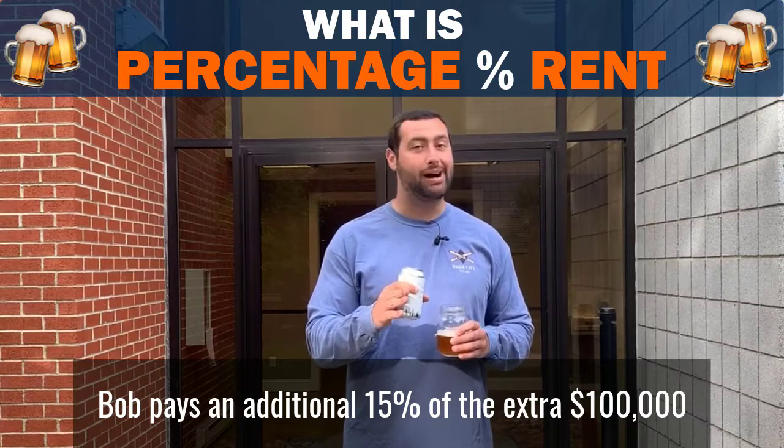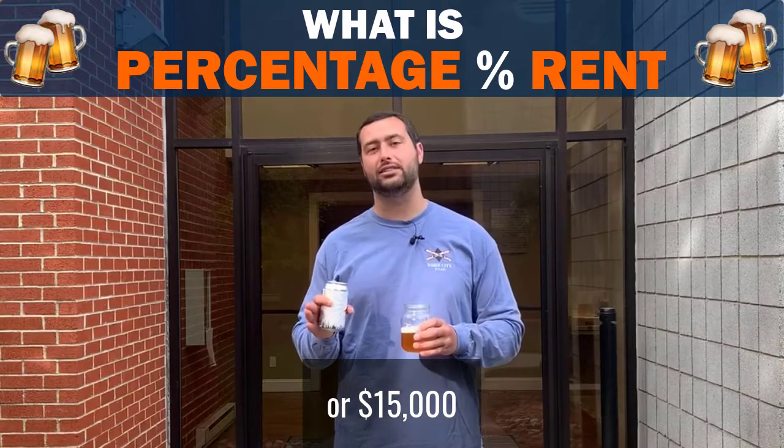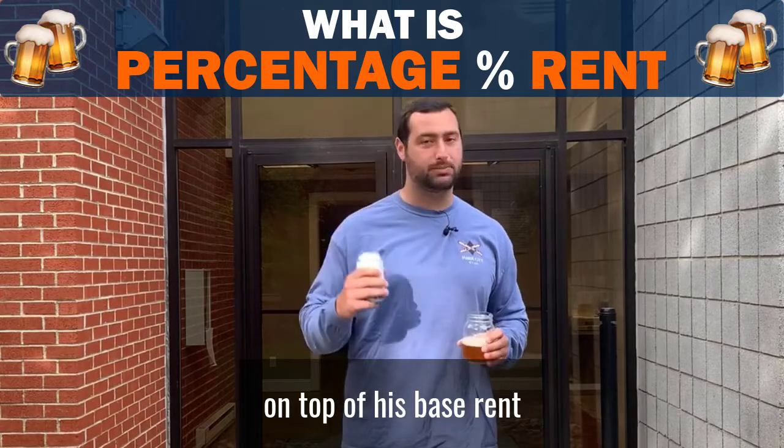Bob will pay 15% of his gross sales on every dollar after $2,000,000. So if Bob generates $2,100,000 in gross sales, Bob pays an additional 15% of the extra $100,000, or $15,000, on top of his base rent.